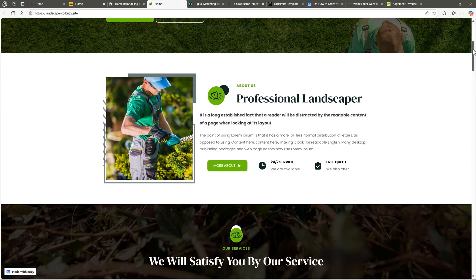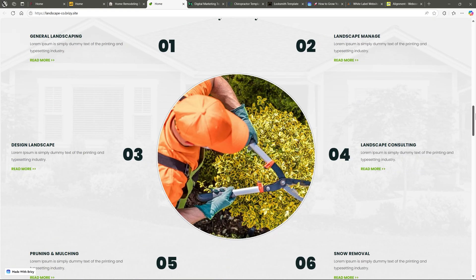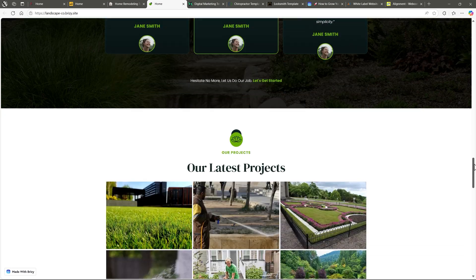Our fourth template is for landscaping. You guessed it — it's green everywhere. Perfect for garden services, landscapers, arborists. Clean, clear, and ready to convert.